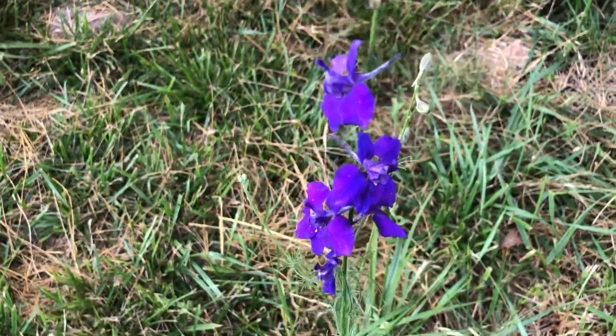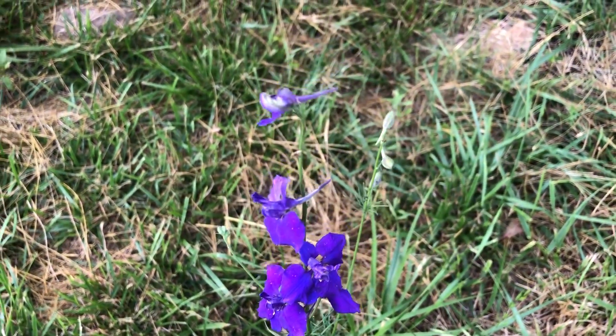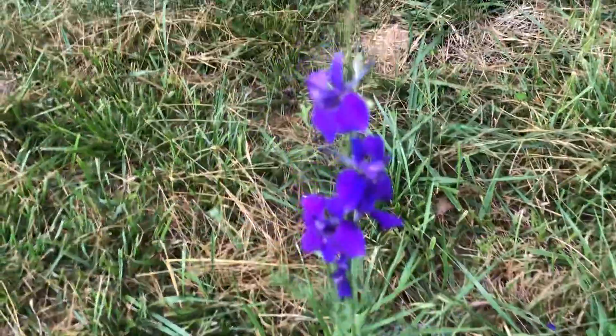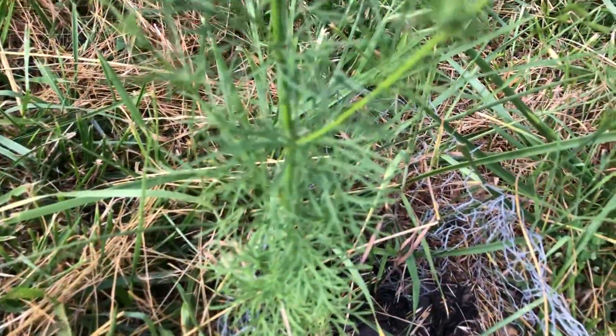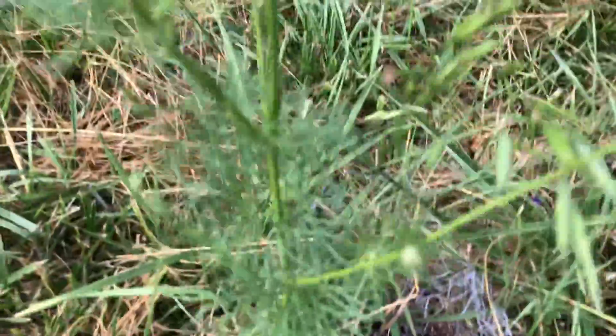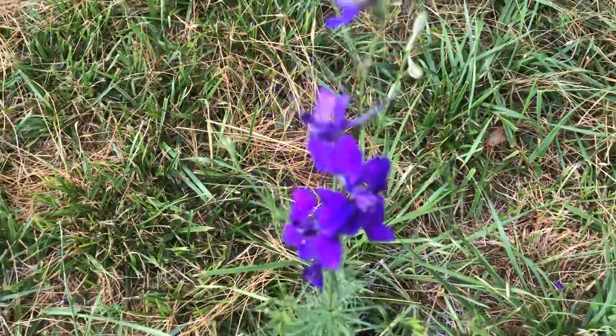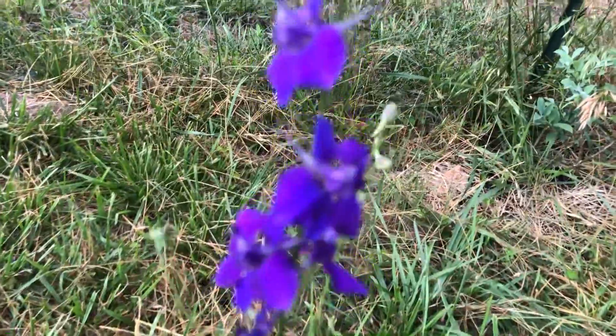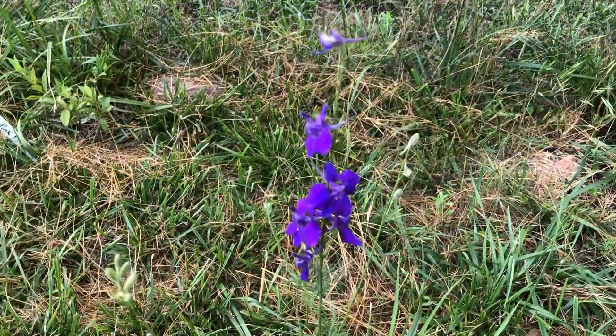This was supposed to be a marigold but it is not — I've never seen purple marigolds before. Maybe I planted something else. I don't know what this is, but I do remember planting it. Do you guys know what that is? It's pretty!